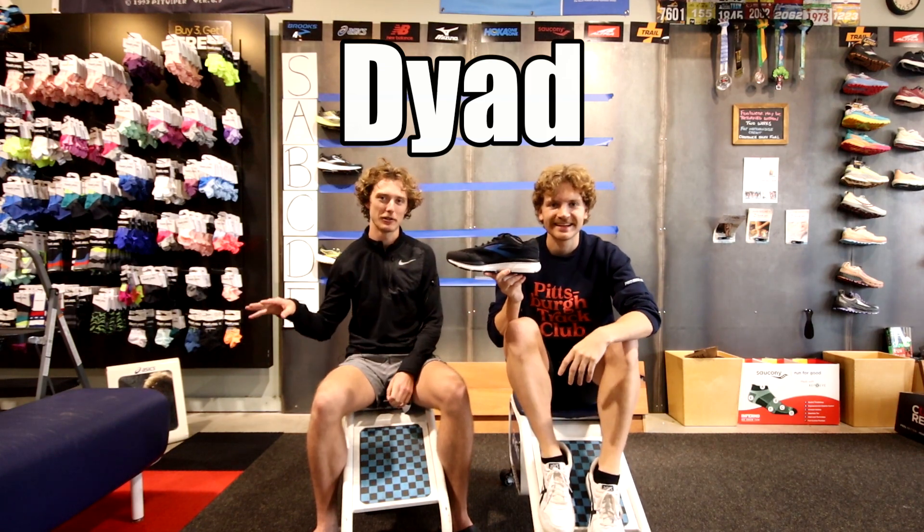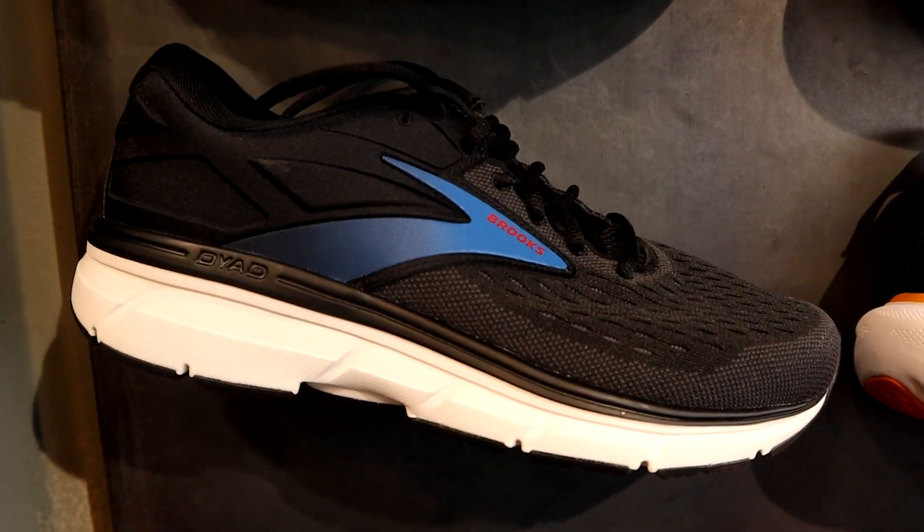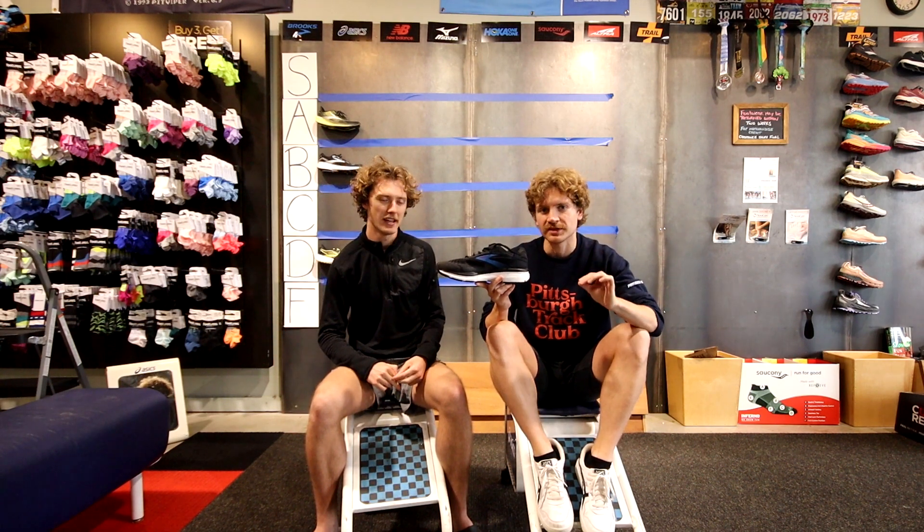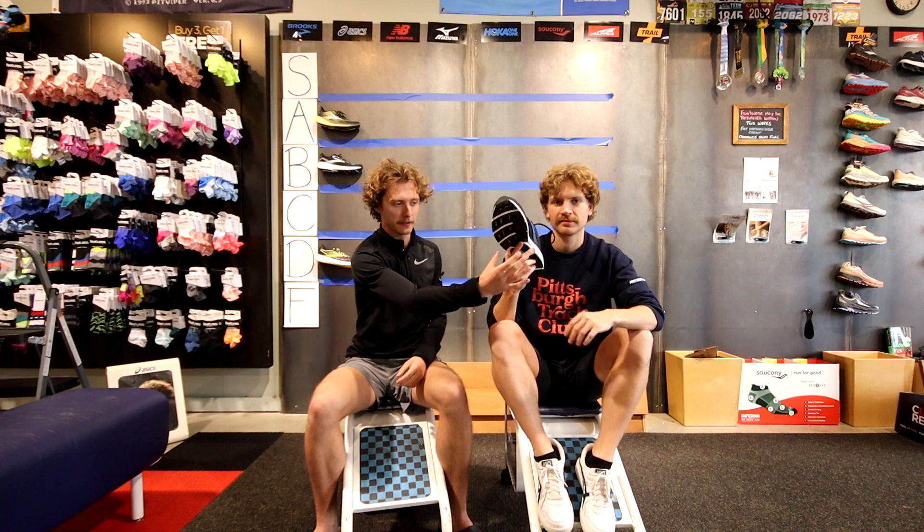The Brooks Dyad is actually going to be discontinued after this specific generation. There are a lot of people who use it — it works for a very specific foot. It has an almost straight lasted frame and dual pods for arch support. We wouldn't recommend most people run in it, but it kind of serves its own purpose. C tier.